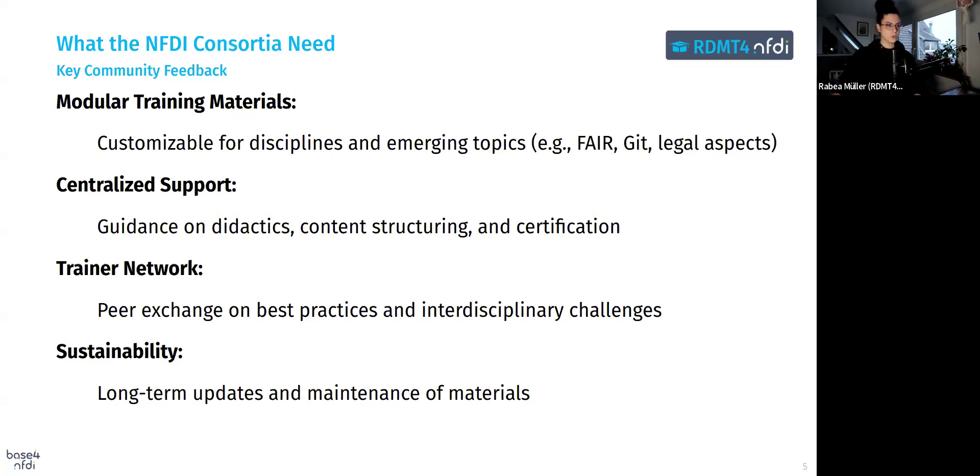To ensure the project aligns with the needs of the NFDI consortia, we gathered extensive feedback from the community through a community workshop. Four key areas have emerged: first, modular training materials — there's a clear need for customizable resources addressing both discipline-specific topics and emerging areas like legal frameworks for data sharing. Second, centralized support — trainers need guidance on how to structure content effectively and apply didactic principles, covering not only the content but also how to deliver it. Third, a trainer network — facilitating peer exchange on best practices and interdisciplinary challenges is crucial for long-term success.